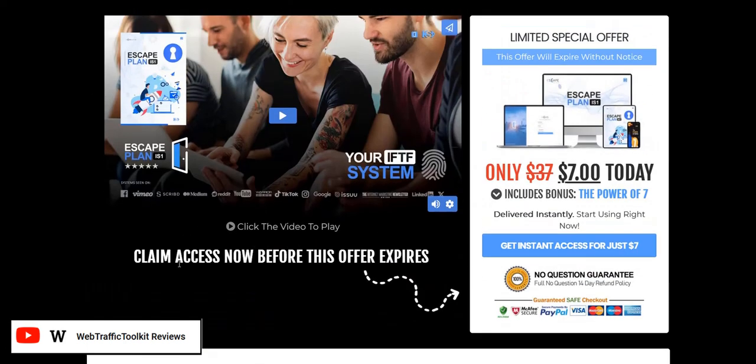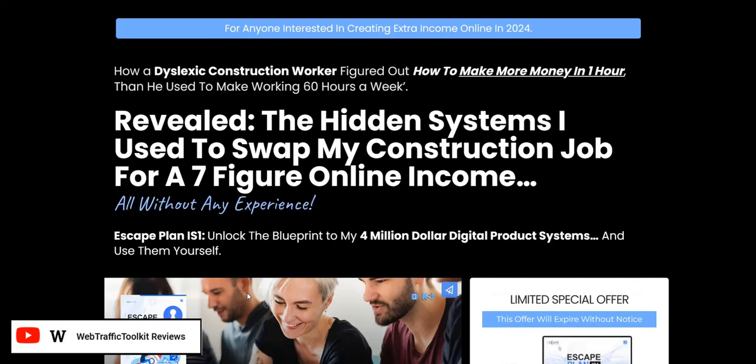The $37 upgrade is more in-depth training on how to get traffic. They cover video marketing — doing free videos on YouTube for traffic, whether you're showing your face, recording your screen, or using AI to help with those free traffic video strategies. There are also free traffic strategies that don't require video, which they call parasite marketing, where you're basically piggybacking off high authority websites that rank well in search engines. Places like Reddit, Medium, and LinkedIn are good parasite platforms they teach you about as part of the $37 IFTF upgrade.